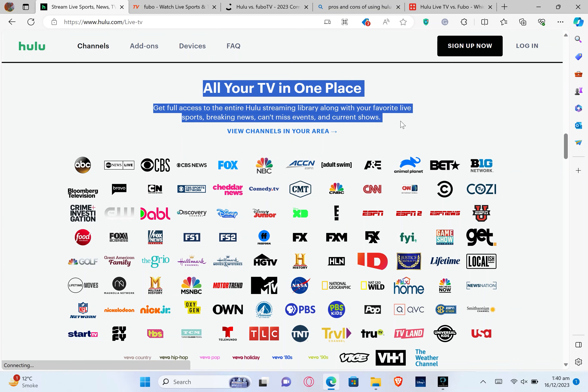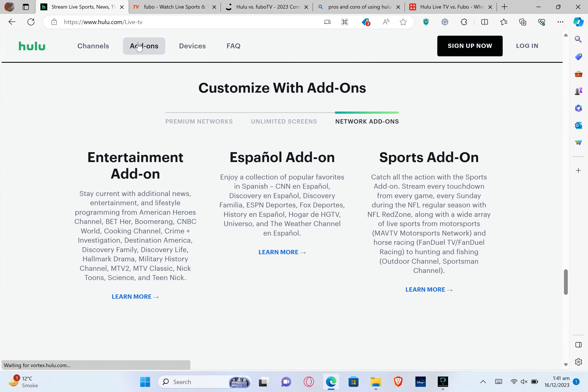With Hulu, you have all your TV in one place. It has several different channels like sports, breaking news, can't-miss events, and current shows. It has a live sports channel by which you can catch your games at home or on the go. Clicking on add-ons, in the network add-ons section it has the entertainment add-on, española add-on, and sports add-ons.